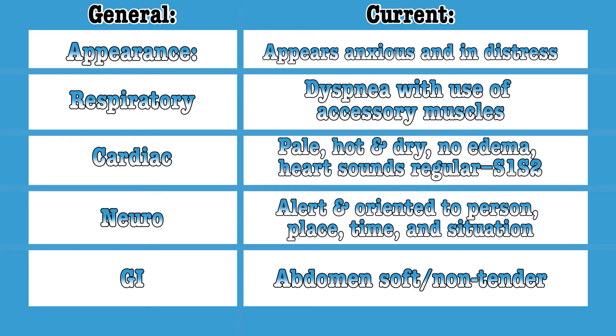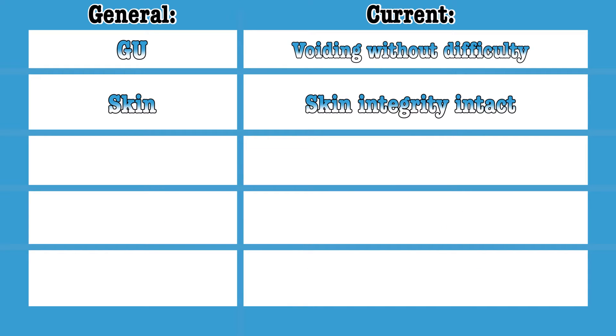Let's look at her physical assessment. General appearance: she's anxious and in distress. Respiratory: she's using her accessory intercostal muscles, and her breath sounds are diminished bilaterally with scattered expiratory wheezing. She's pale, hot, and dry with normal heart sounds and strong pulses. Neurologically she's alert and oriented times 4. Her abdomen is soft and non-tender. She has intercostal retractions — if you understand your physiology, that is accessory muscle use where the body is using skeletal muscle to try to improve ventilation and oxygenation.